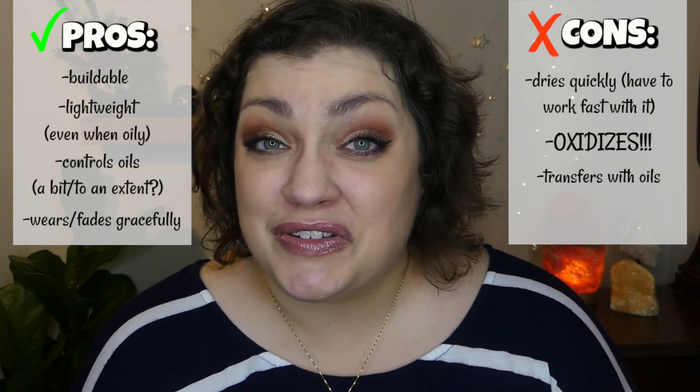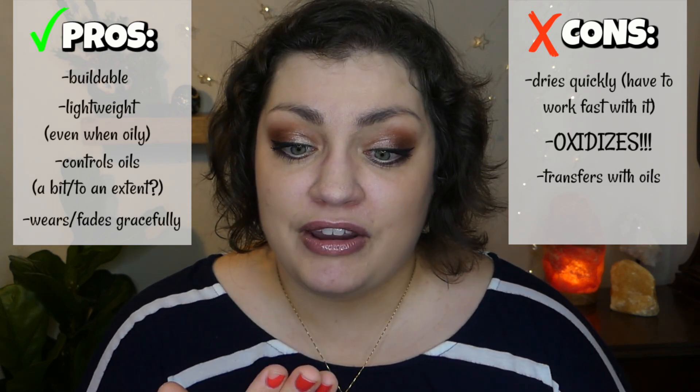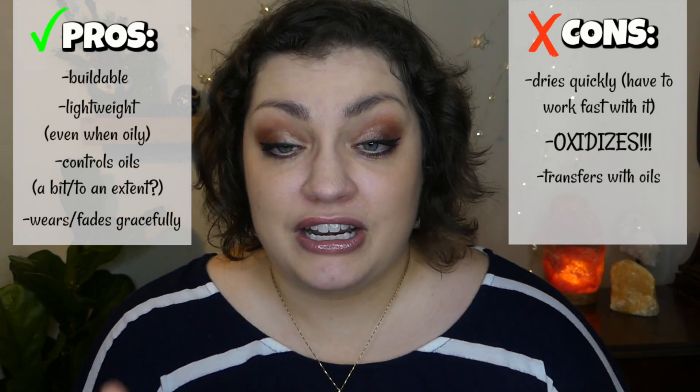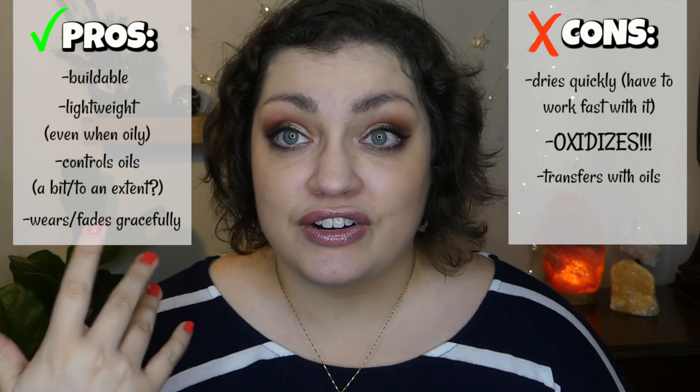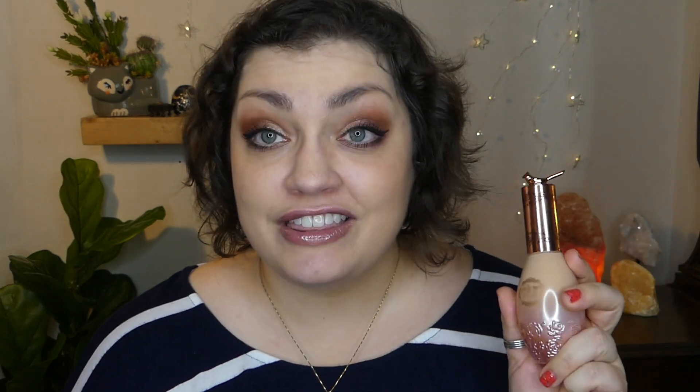The last con is that this does transfer with oils. But like I said, it transfers really gracefully. This is the kind of foundation where even though I do see it come off onto my fingers when I'm oily, there aren't big smear marks on my face. So I'm super pleased with this foundation — I did not think I was going to be, honestly, because the last time I tried a Pretty Vulgar foundation I did not like it at all. But I really like this foundation. I would highly suggest it to my fellow oily skin beauties out there.